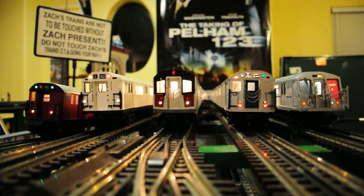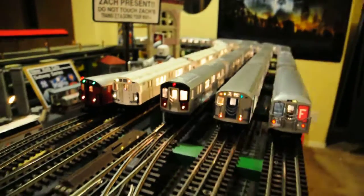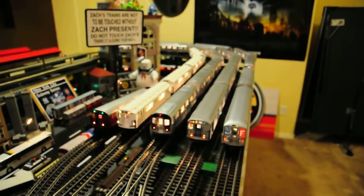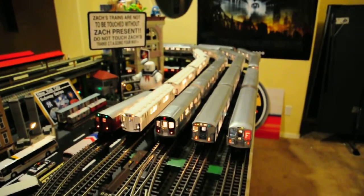This is the number 2, 7th Avenue Express.